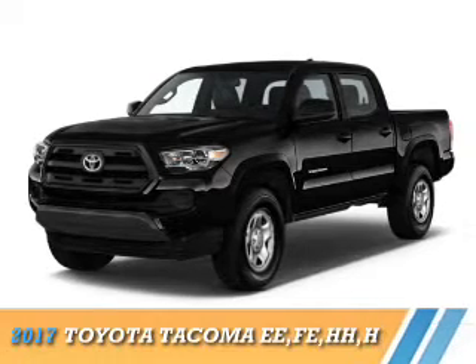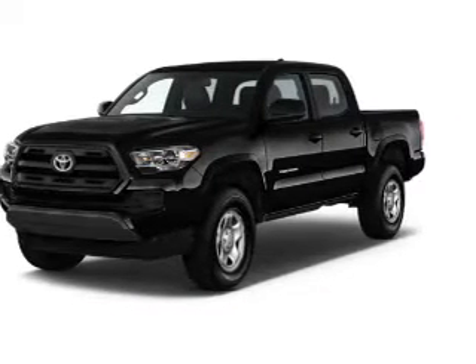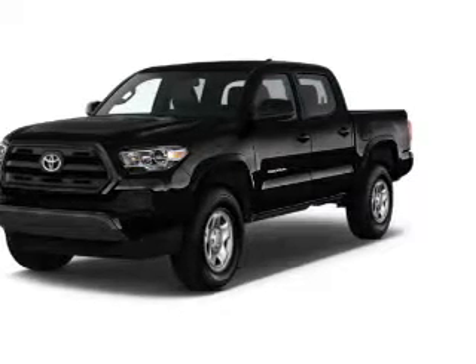Presenting the 2017 Toyota Tacoma. It's powered by 4-wheel drive, a 3.5-liter 6-cylinder engine, and an automatic transmission.